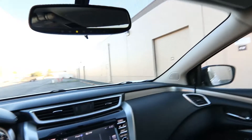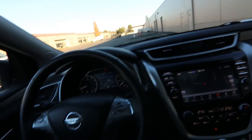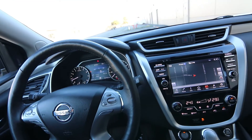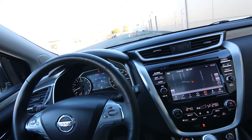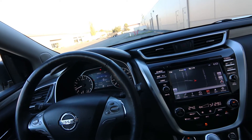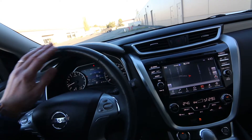Blind spot warning. Big panoramic sunroof. Automatic dimming mirror. Universal garage door opener. Power adjustable steering wheel that tilts and telescopes. Adaptive cruise control. We should also have forward emergency braking and forward collision warning. 18,661 miles at the time of making this video. We also have a heated steering wheel.